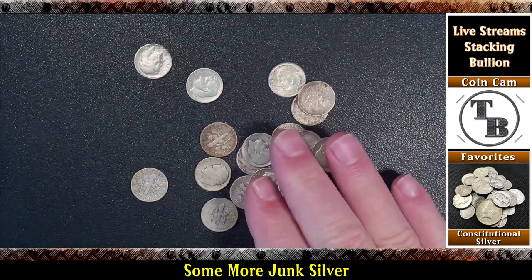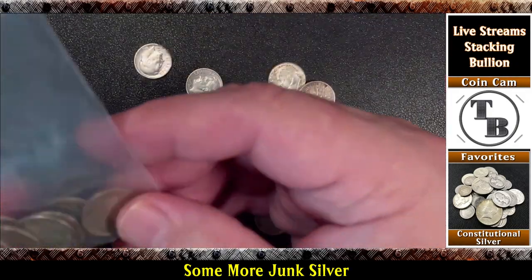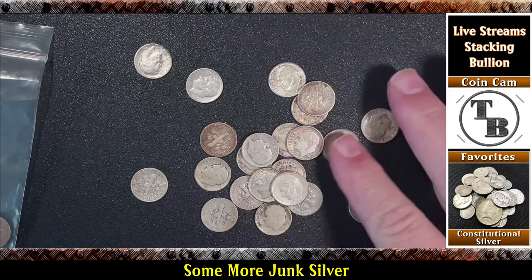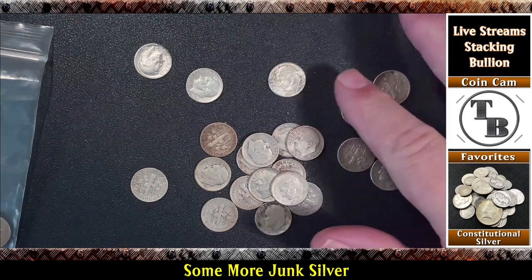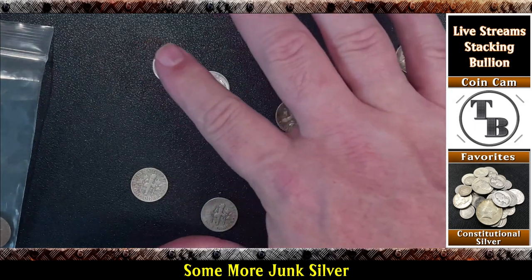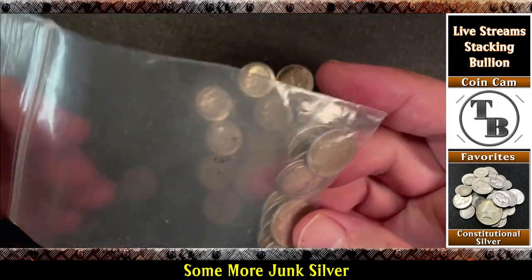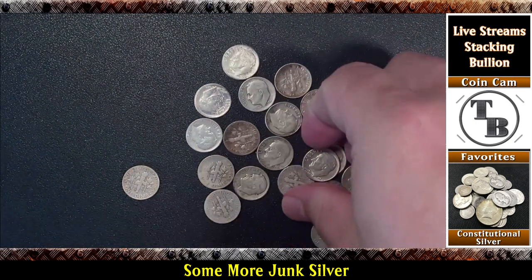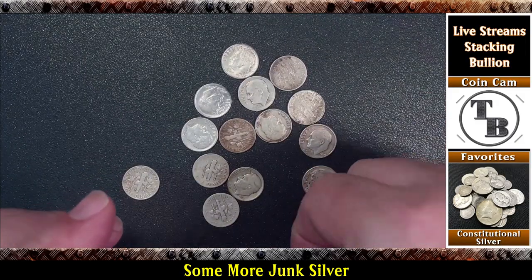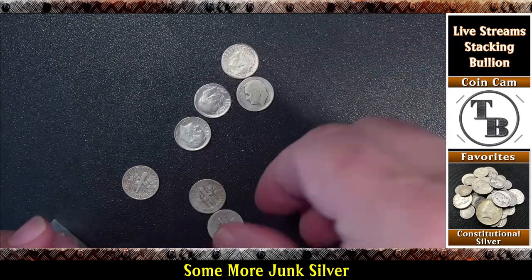And then the rest are dimes. I don't have my temporary holder for my dimes, but I'll find one. I counted 23 dimes in here, and I already have maybe 12 in my active roll, so that's about 35 dimes — only 15 away from a full roll of 50. Pretty nice little pile of old junk 90% silver! It's been almost a year since my last video on this — that's how long I've waited to pick something up.